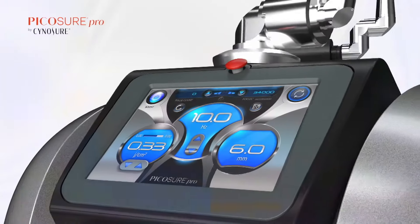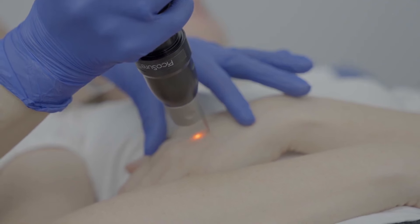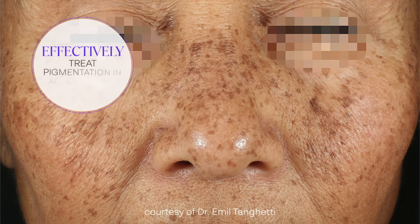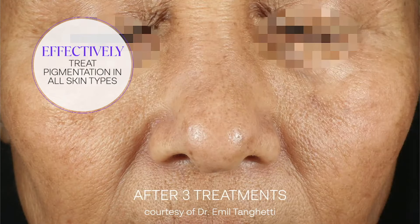PicoShare Pro is a picosecond laser which delivers the pulse in a trillionth of a second, which means it only creates a very minimal amount of heat. Unlike other lasers, it works by photomechanical energy. Therefore, the risk of hyperpigmentation is very low, which makes it very safe for all skin types.